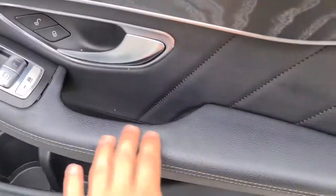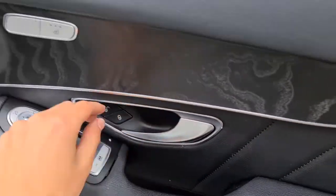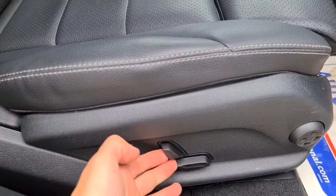You have soft-touch leather, electric windows, electric and folding wing mirrors, a brushed metal handle, heated seats, and extra storage underneath. The driver and the front passenger will also have electric seats too.